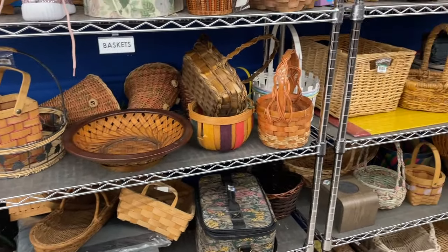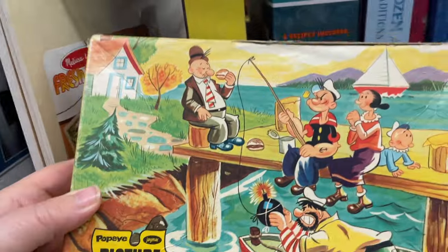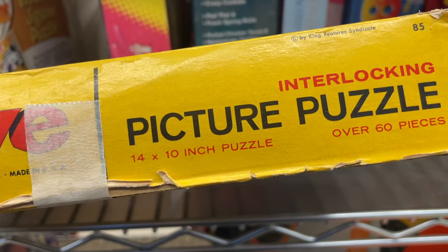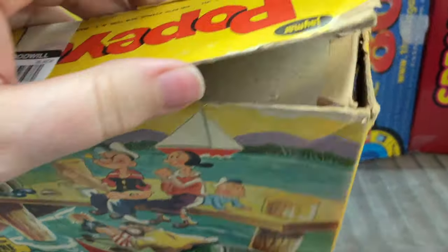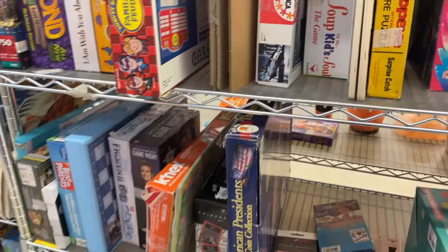I've been kind of on a puzzle kick, which makes this very tempting to get. Look at that great graphic — it says over 60 pieces. I don't know if that sounds right — I'm sure some escaped. It's three dollars. Still a little tempting, but I think I'll pass.